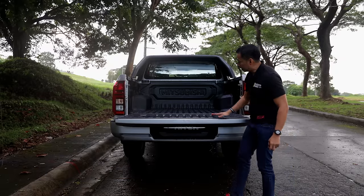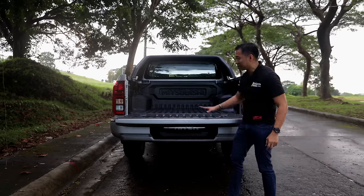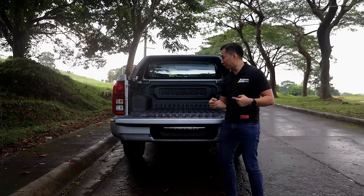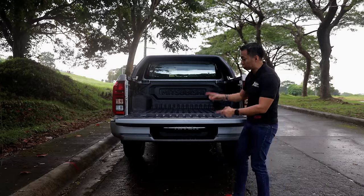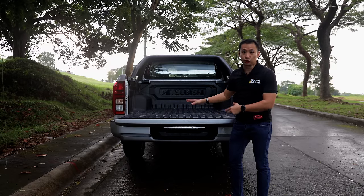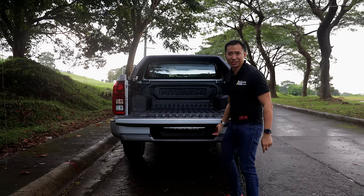The truck bed is also a bit on the low side, which is actually an advantage — especially for shorter guys like myself — because it makes it easier to climb in and out of the truck bed whenever you need to get some stuff.